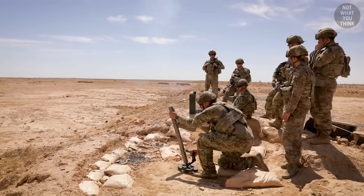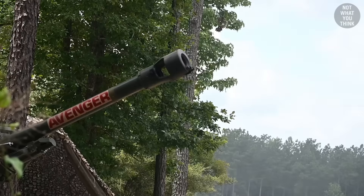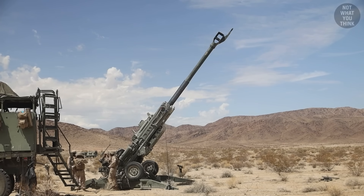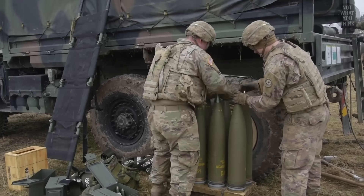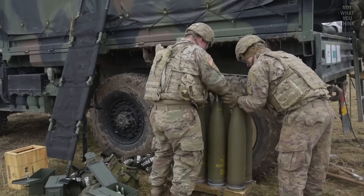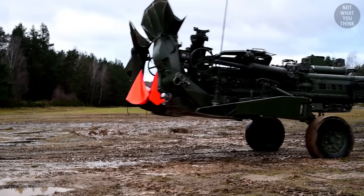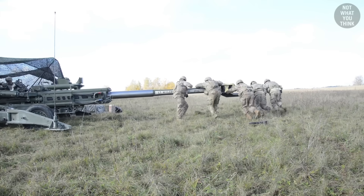But if a mortar isn't quite up for the job, or the target is a bit too far away, then the howitzer is what you'd need. This is the British-designed M777 howitzer, firing 155mm high-explosive ammunition. Howitzers are much heavier, more powerful, and more sophisticated than mortars, and you need specialized infantry to operate one.